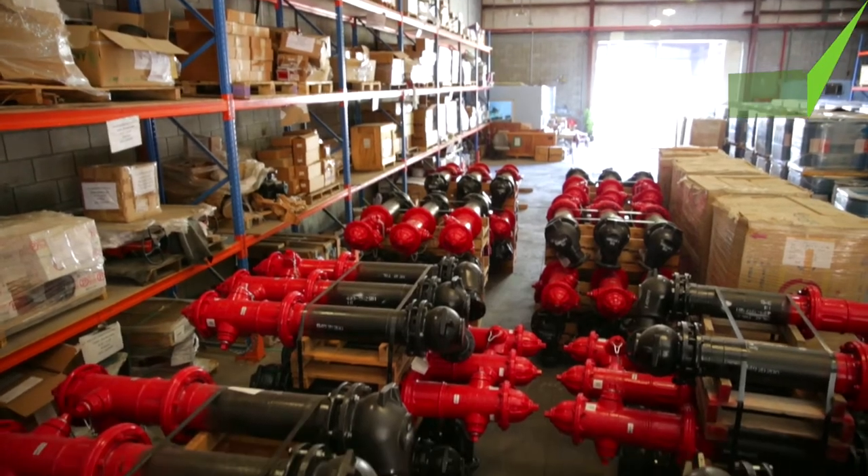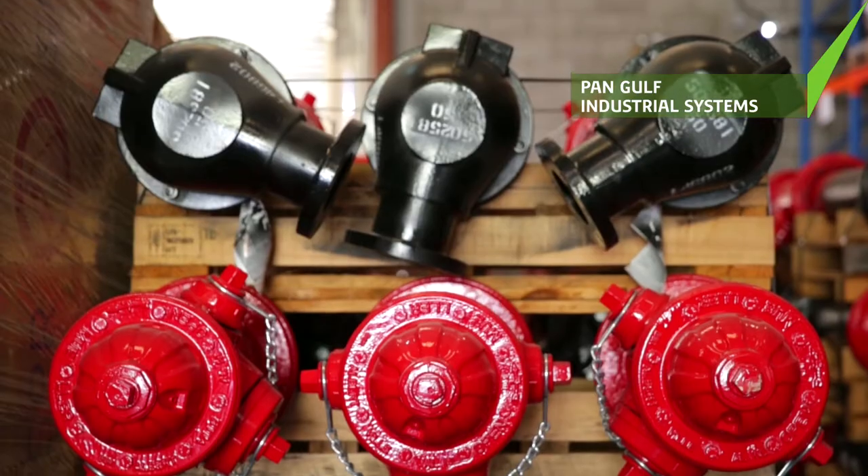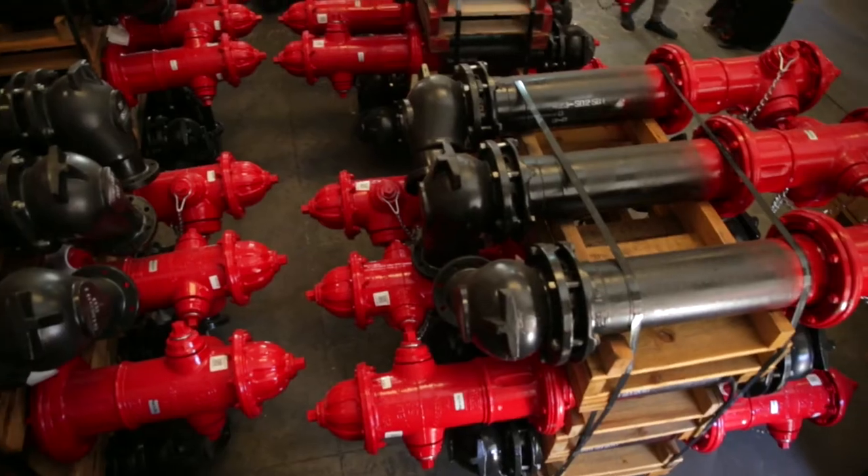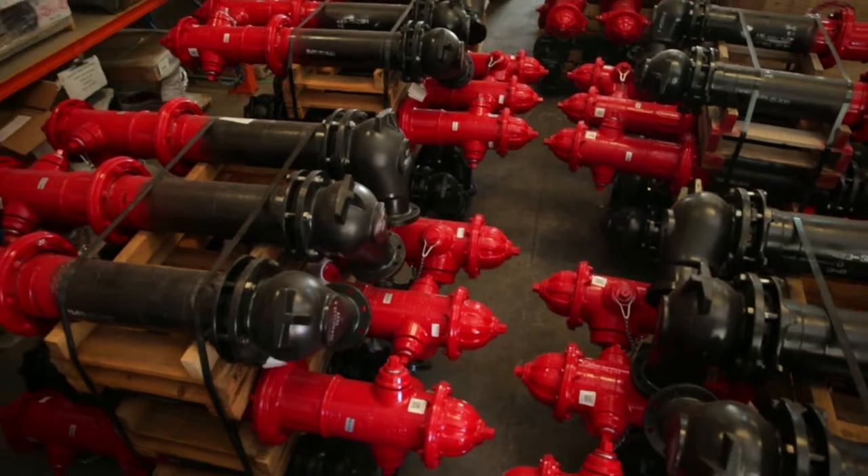Pan-Gulf Industrial Systems, on the other hand, designs, fabricates, supplies and installs fire protection, detection and instrumentation systems.